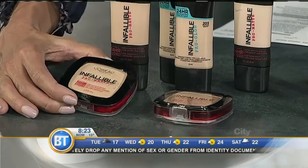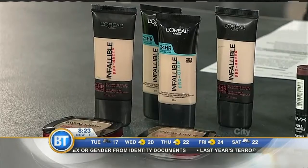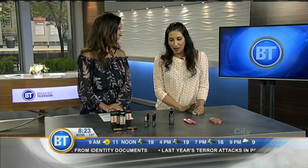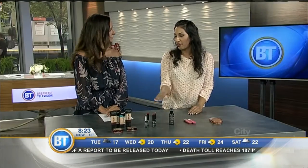So are you packing your liquid foundation along with the powder, or do you just throw the powder in the bag and that's all you need? I personally don't even carry either of them with me. I just apply it at home and then I go, because I find it cumbersome to touch my makeup up. These you don't have to touch up at all — they just last throughout the day.